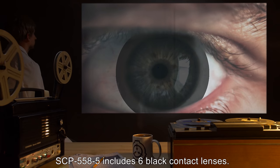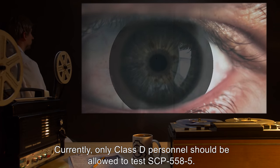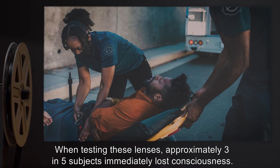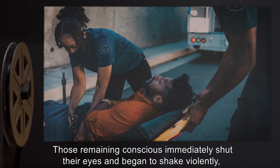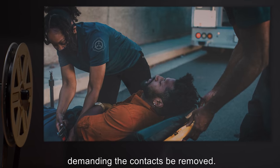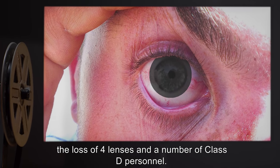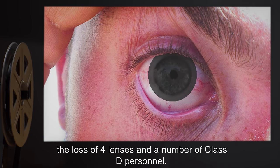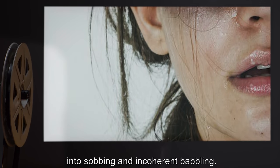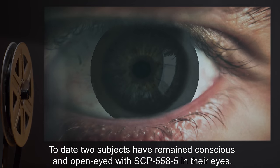SCP-558-5 includes six black contact lenses. Currently only Class D personnel should be allowed to test SCP-558-5. When testing these lenses, approximately three in five subjects immediately lost consciousness. Those remaining conscious immediately shut their eyes and began to shake violently, demanding the contacts be removed. Several subjects harmed themselves and the lenses trying to remove them, resulting in the loss of four lenses and a number of Class D personnel. When subjects were restrained and forced to open their eyes, all immediately degenerated into sobbing and incoherent babbling, with most blacking out shortly after.